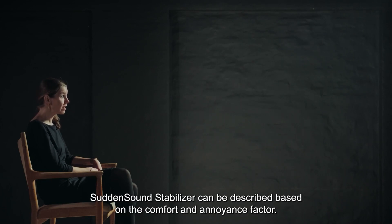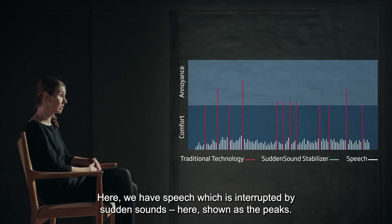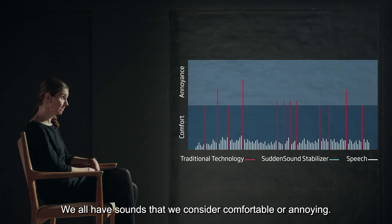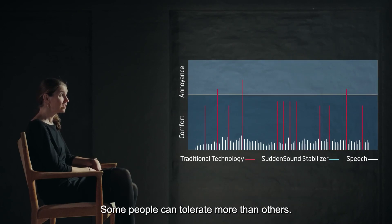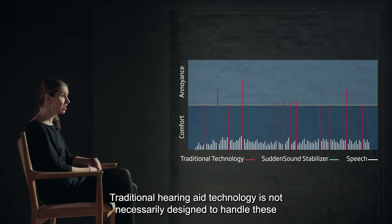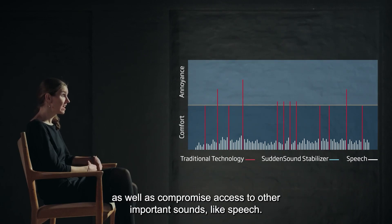Sudden Sound Stabilizer can be described based on the comfort and annoyance factor. Here we have speech which is interrupted by sudden sounds, shown as the peaks. This could be when clinking glasses, chopping a carrot, or clicking a pen. We all have sounds that we consider comfortable or annoying, and where the line between comfort and annoyance is placed is a personal matter. It will depend on who you are, if you have a hearing loss, if you have recruitment, etc. Some people can tolerate more than others. Many of these sudden sounds are soft or moderate, and traditional hearing aid technology is not necessarily designed to handle them, which means they risk moving into the annoyance zone and compromising access to other important sounds, like speech.